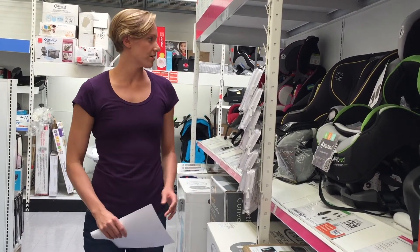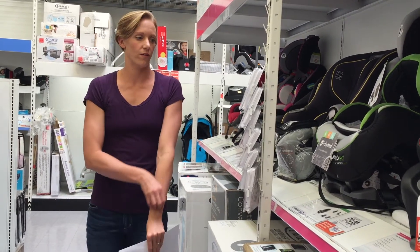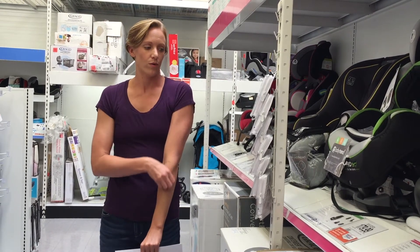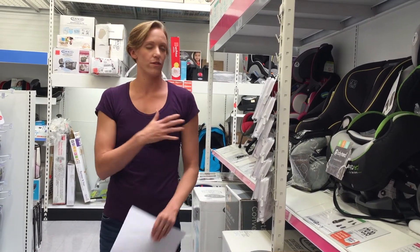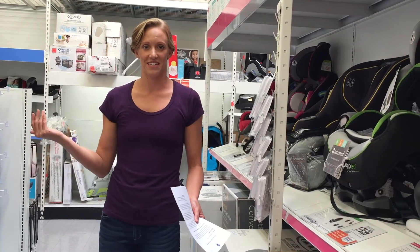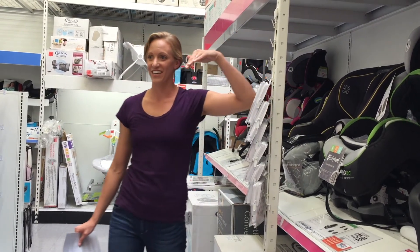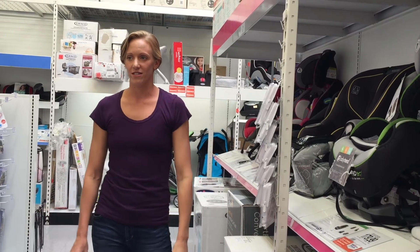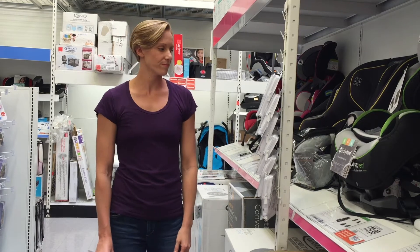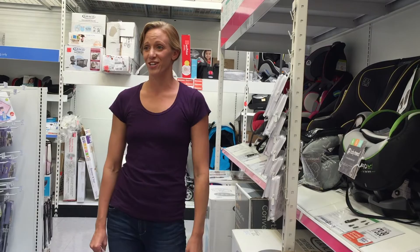He's already in one of the convertible car seats, and for us it's a lot of money — a big investment — so we tried to go with one that will be with him for life. I'm 6'1" and my husband is 6'6", so we looked at the headrest and how high it goes. We compared brands on that because he's going to be tall and still need to be in the booster seat, so those are our main things for car seats.